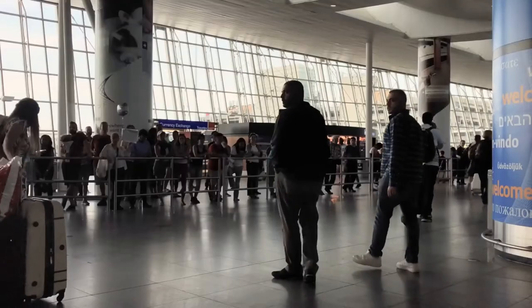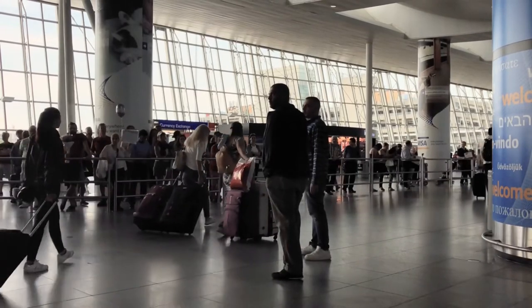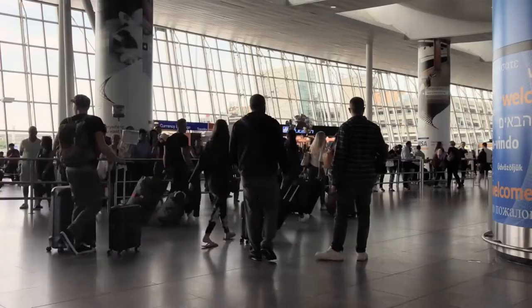As travel begins to pick up, maybe it's been a while since you last flew and gone through airport security, or maybe it'll even be your first time. In either case, the last thing you want to do is get to the airport security checkpoint and feel lost, confused, overwhelmed, and feeling the wrath of the frustrated line of passengers behind you. So in this video, I'm going to cover a list of mistakes to avoid to help make your airport security experience as smooth as possible.